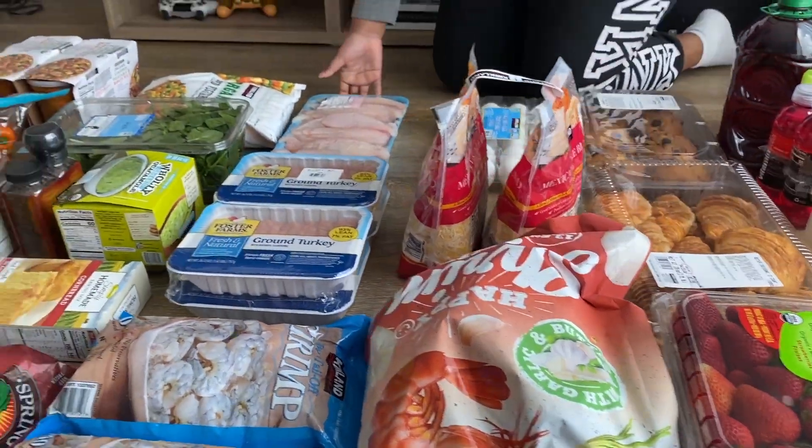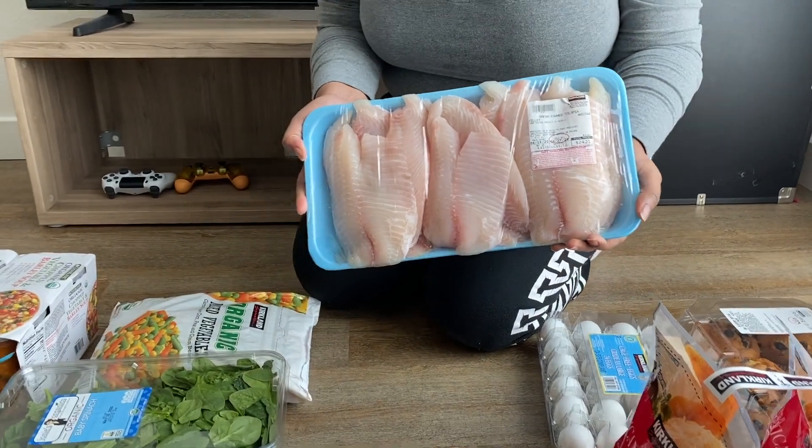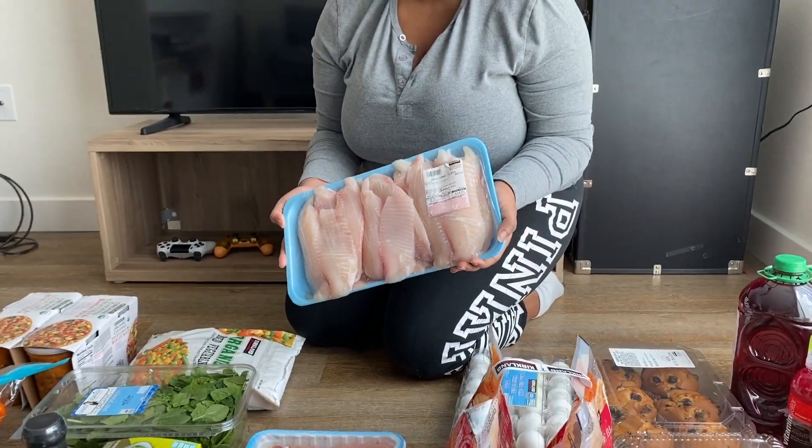Now we'll move on to our meats. We recently got into cooking fish — we hadn't cooked fish since we've been together, but since quarantine for some reason we picked up a lot of seafood, and fish has been sticking around.